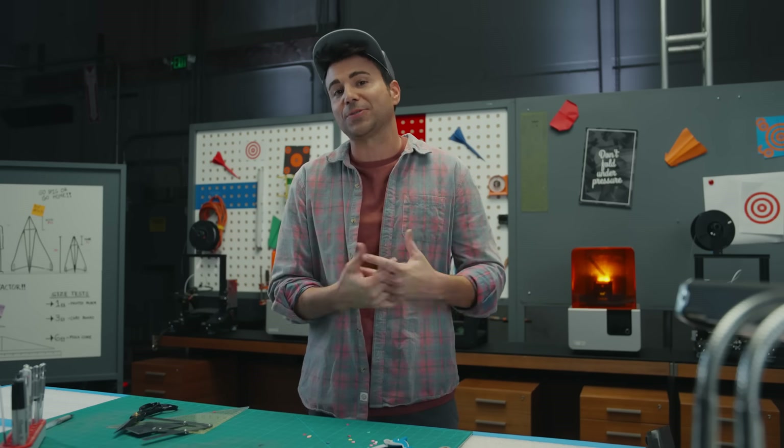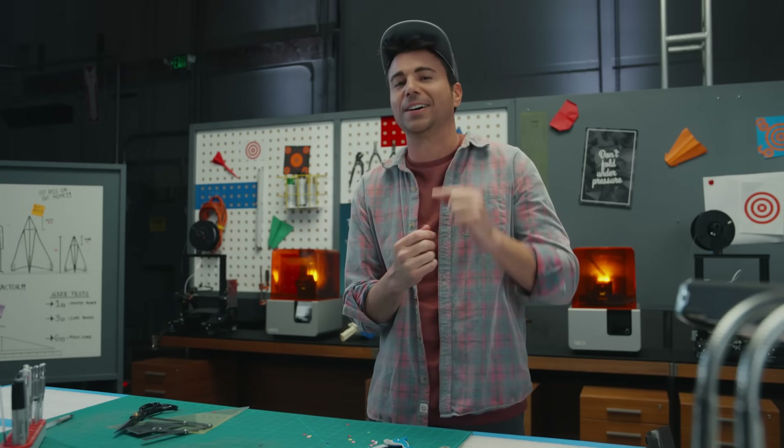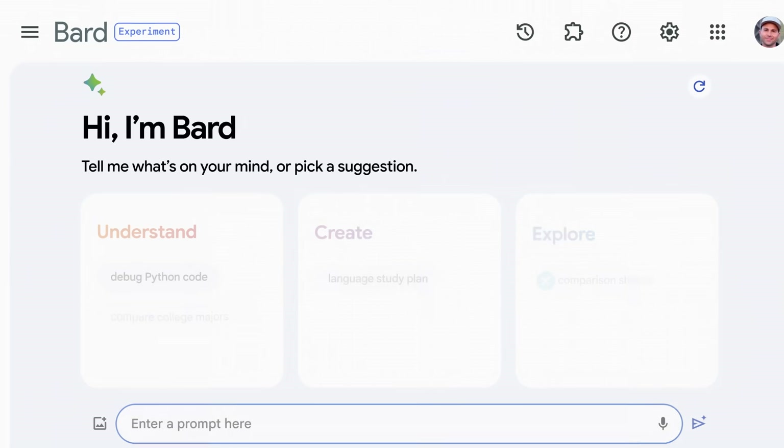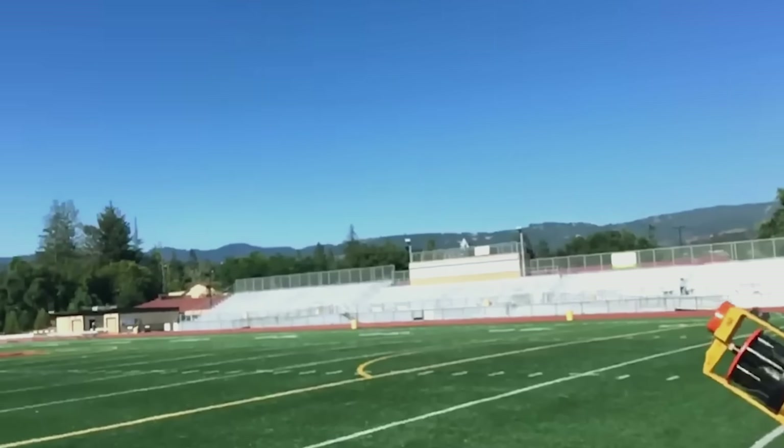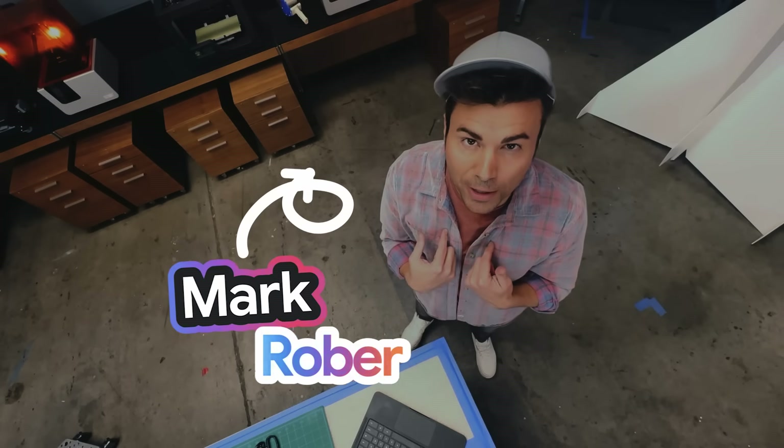When Google asked me to try out the latest version of BARD, I had an idea. I wanted to know if the advanced reasoning and multimodal capabilities in the latest version of BARD could master a very specific brand of slightly chaotic educational science content. In short, could BARD create a better Mark Rober video than me, Mark Rober?